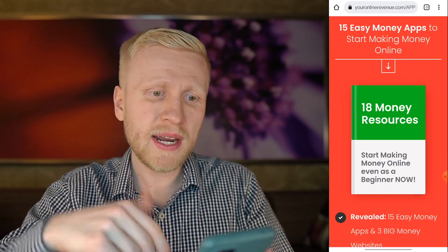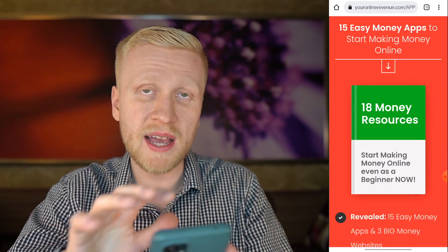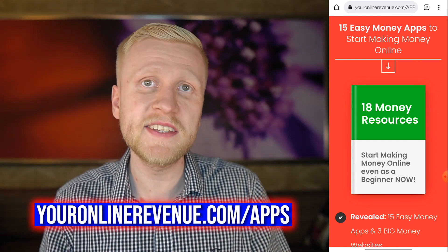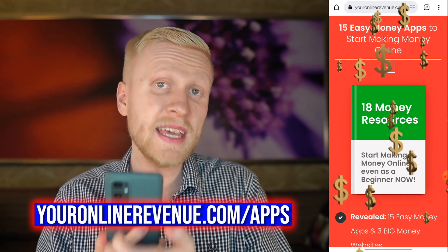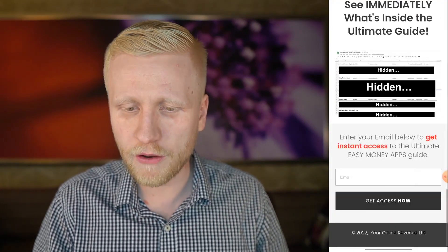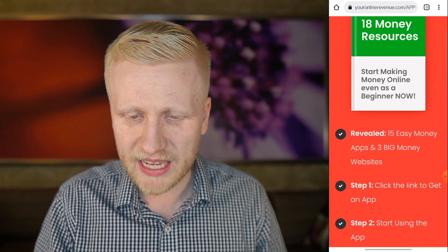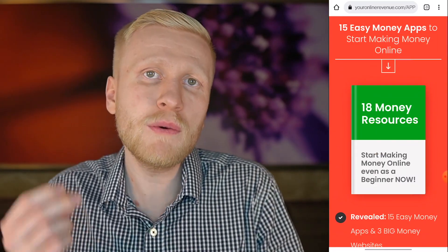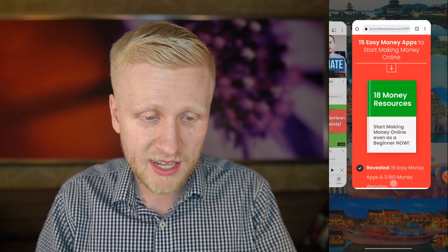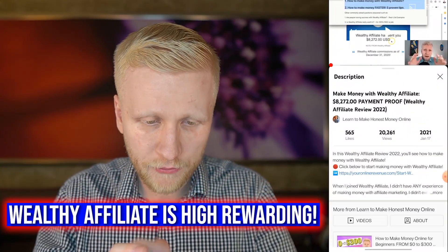Well, I have good news for you. I created the Easy Money Apps guide at YourOnlineRevenue.com/apps. There are 15 easy money apps you can use to make money on your smartphone — some will pay you even today. However, if you want easy money it's usually just a couple of dollars. With Wealthy Affiliate, as I showed you, you can earn much, much more.